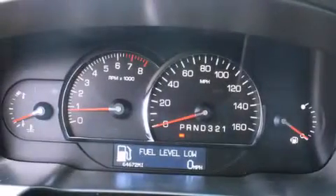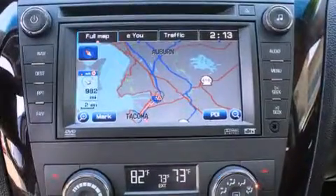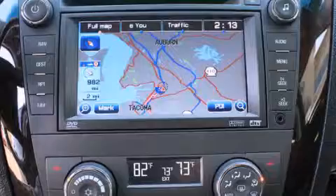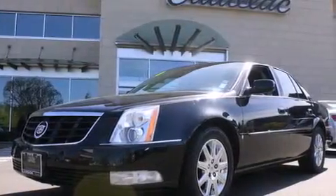The following features are also included: memory settings for the seat's positions so you can recall your favorite alignments with the push of one button, air conditioning with automatic climate control, cruise control, leather seats, and an illuminated driver's side vanity mirror.